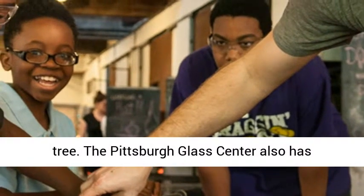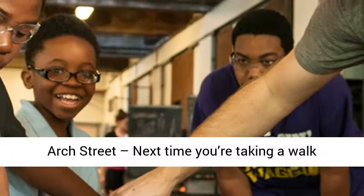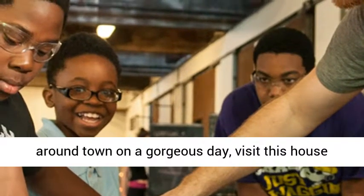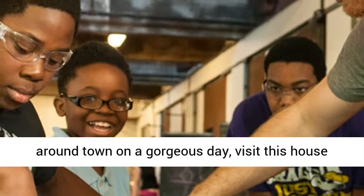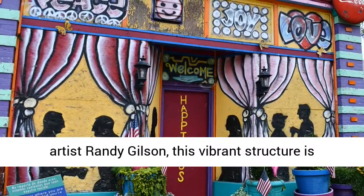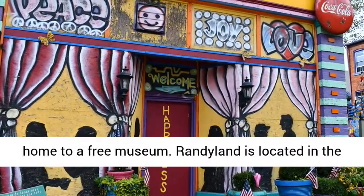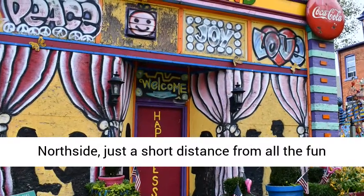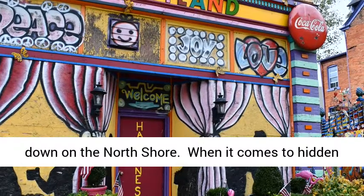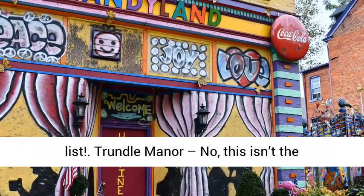The Pittsburgh Glass Center also has exhibits to take a peek at too. Randy Land on Arch Street — next time you're taking a walk around town on a gorgeous day, visit this house painted in every color of the rainbow. The home of artist Randy Gilson, this vibrant structure is home to a free museum. Randy Land is located on the north side, just a short distance from all the fun down on the north shore. When it comes to hidden gems in Pittsburgh, Randy Land always makes the list.